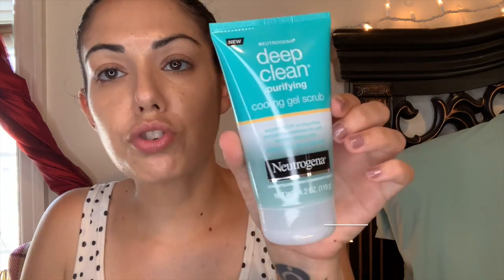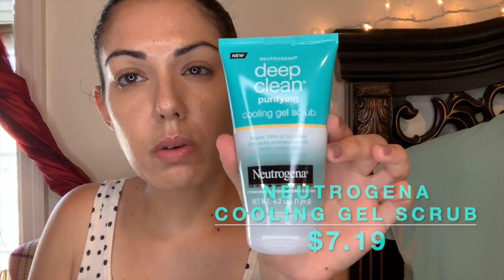Then the last two things I got are by Neutrogena — both facial scrubs. The first one is the Deep Clean Purifying Cooling Gel Scrub, which targets 100% of impurities and gently exfoliates for soft healthy-looking skin. It has salicylic acid acne treatment. This one won an Allure award, so I wanted to try it — it's the cooling one for when you have active acne and breakouts.